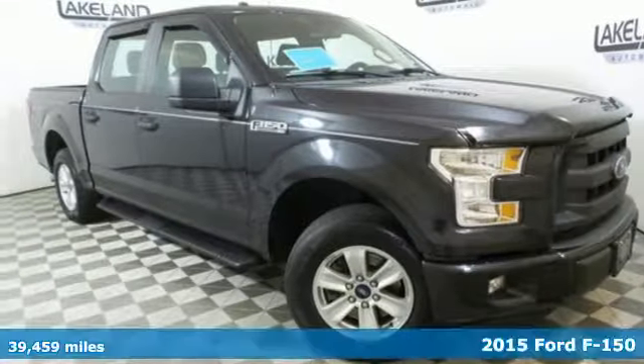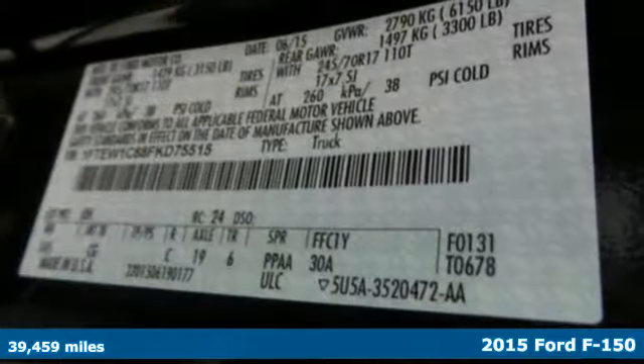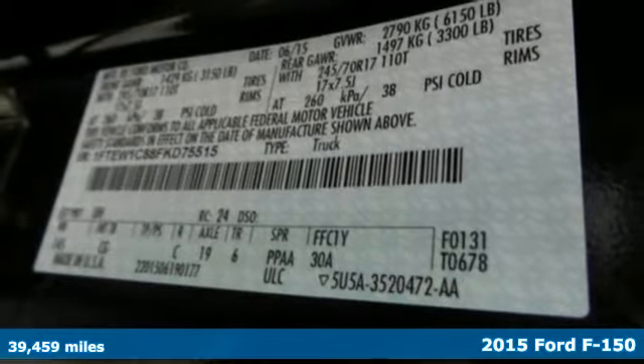It's a certified 2015 Ford F-150. Ford, where tradition meets innovation.